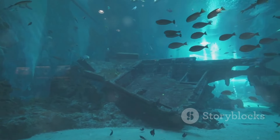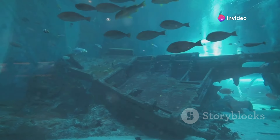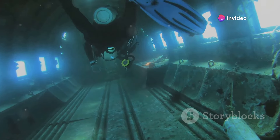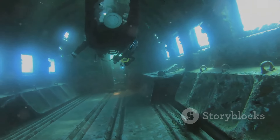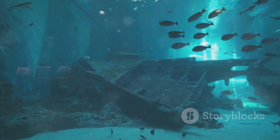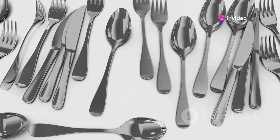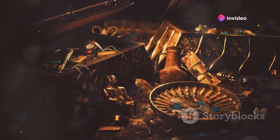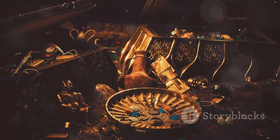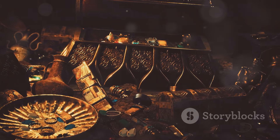Another significant artifact is a piece of the ship's hull, recovered during one of the many expeditions to the wreck site. This piece of the hull provides valuable information about the construction and materials used in the Titanic. The artifacts also include items of everyday life — dishes, cutlery, and personal belongings — that provide a glimpse into the daily lives of the passengers and crew. These objects tell the stories of the people on board, their hopes, dreams, and the lives they left behind.